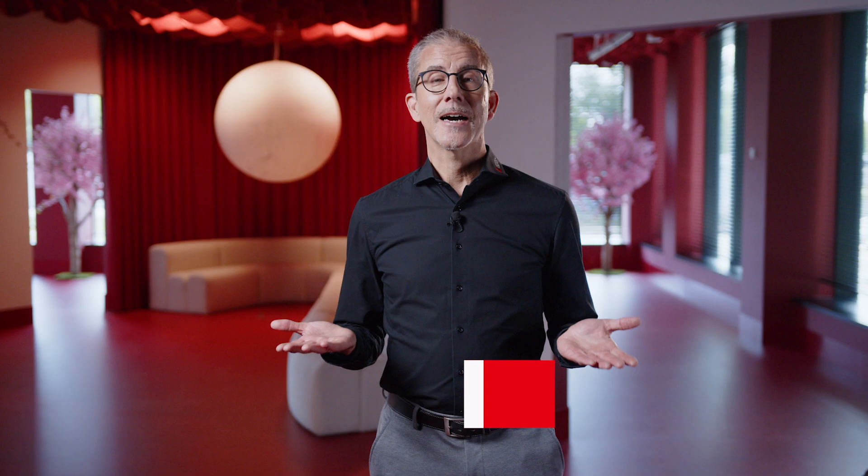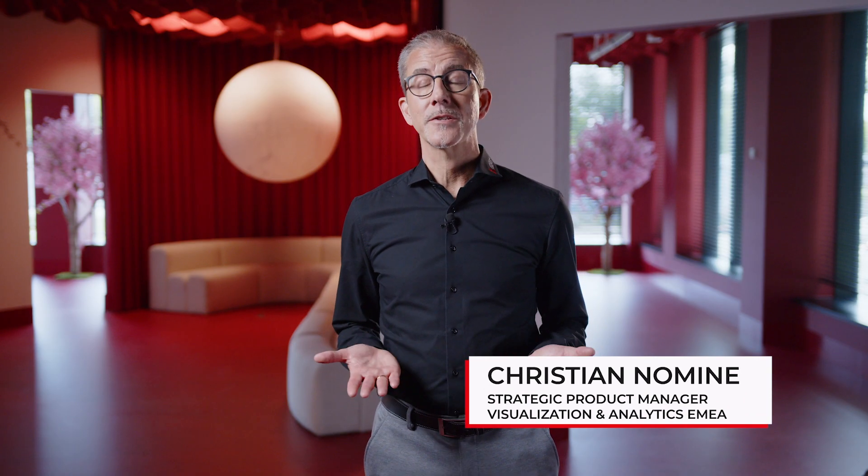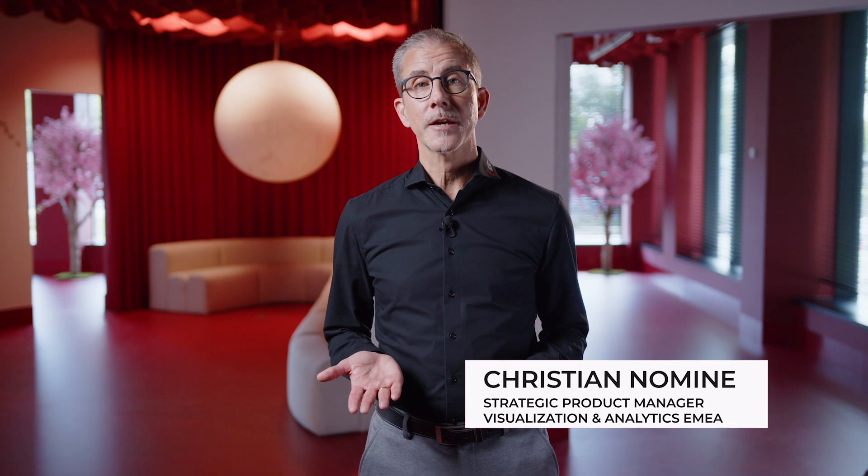Have you ever wondered what would happen if you could test your factory changes before implementing them? What if you could spot potential issues before they cost you time and money? Hello, I'm Christian Nominé, Strategic Product Manager for Visualization and Analytics at Mitsubishi Electric Europe.